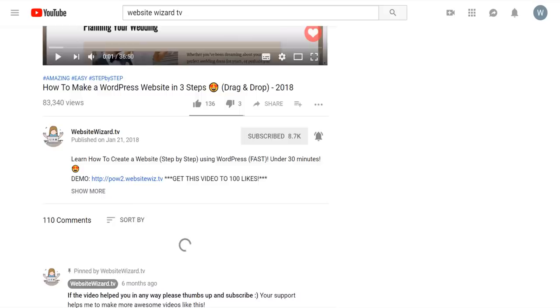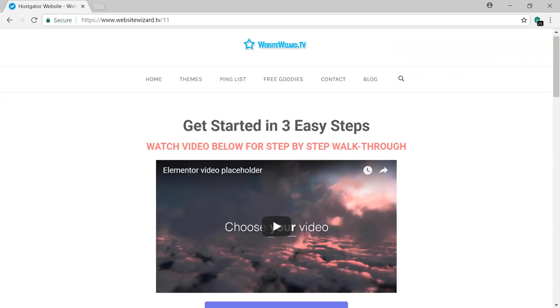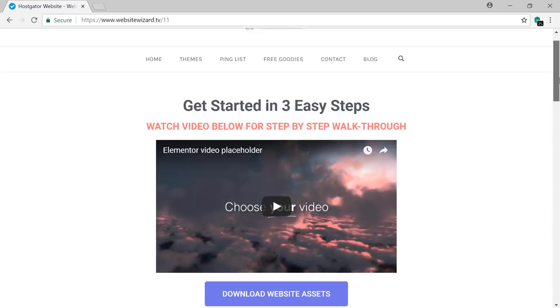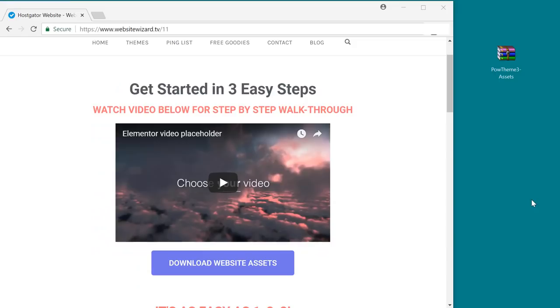To get started, you need to first click the link below this video. It will take you to a page where the video you're watching right now is available, and below the video you can download the website assets we're going to be using in this tutorial so that you can follow along step by step. Go ahead and click to download those to your desktop. Once you unzip that folder you'll have your website assets ready.